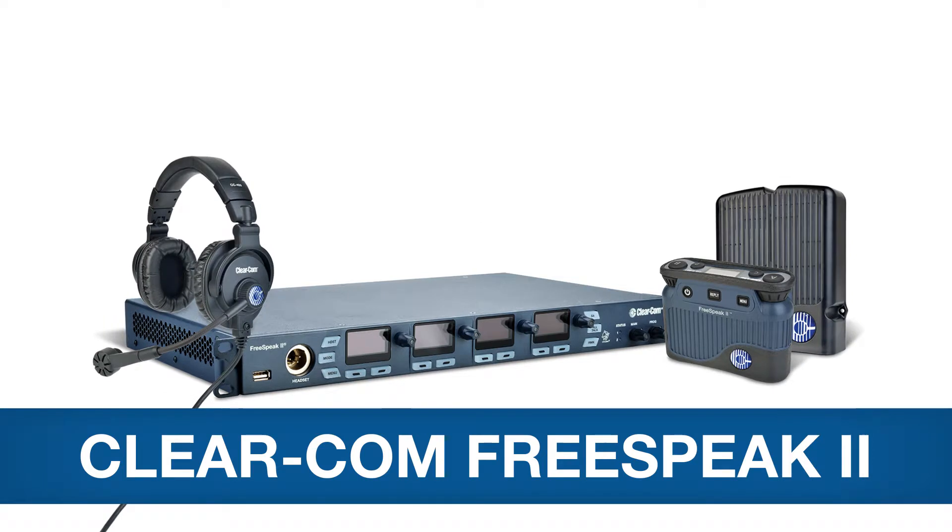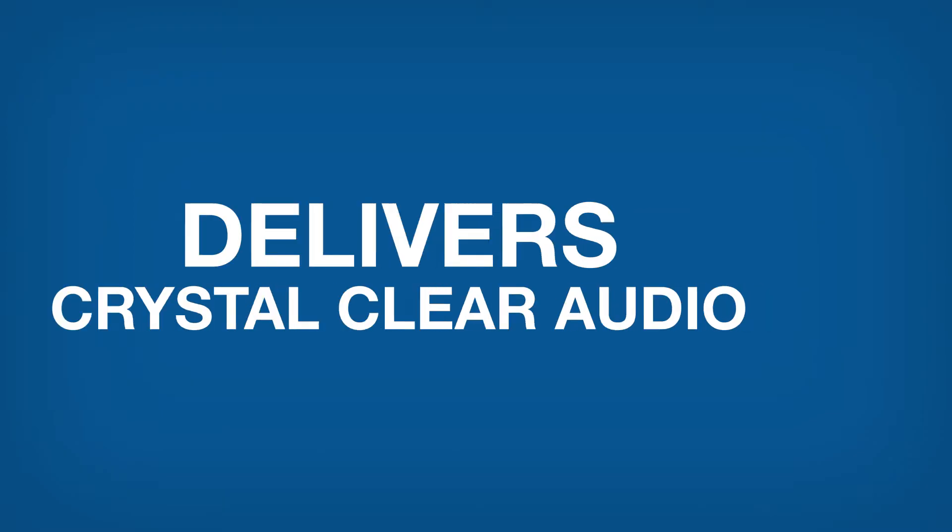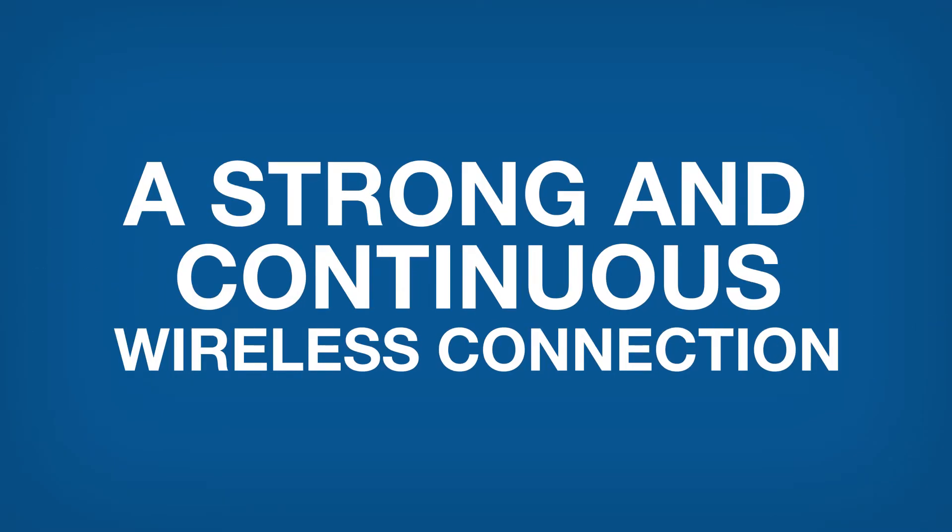In these situations, clarity and quality count, and we happen to have a great solution. The new ClearCom FreeSpeak 2 wireless intercom system. Designed for large-scale operations, this high-performance wireless intercom system delivers crystal-clear audio while maintaining a strong and continuous wireless connection across an expansive coverage area.